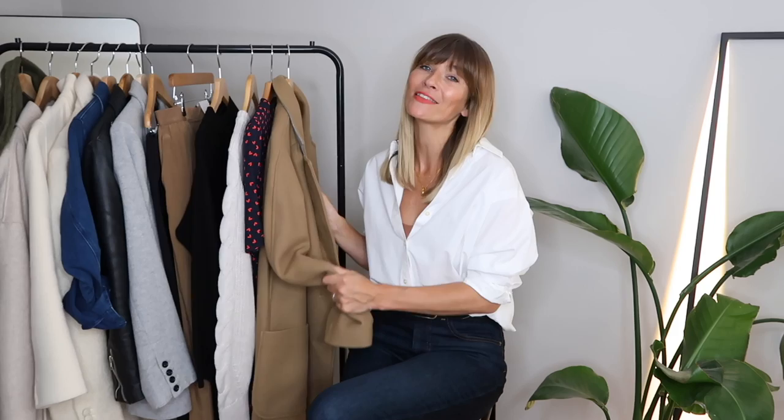Despite all those positives, I am always honest with you and I am going to be sending this one back. My reason being is that I've got my heart set on a quite dressing-gown-style camel coat, and I think this collar is just a little bit too structured and too thick to create that look I've really got stuck in my head. But please don't let my slight obsession put you off — I do think this is a great option for that classic camel coat.